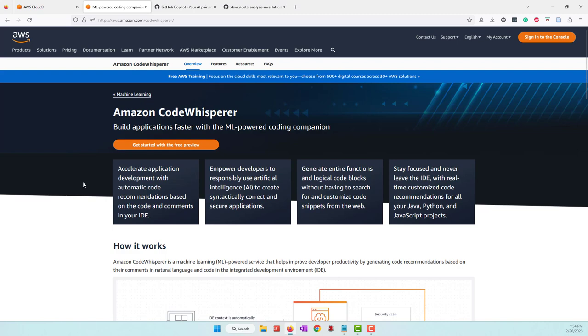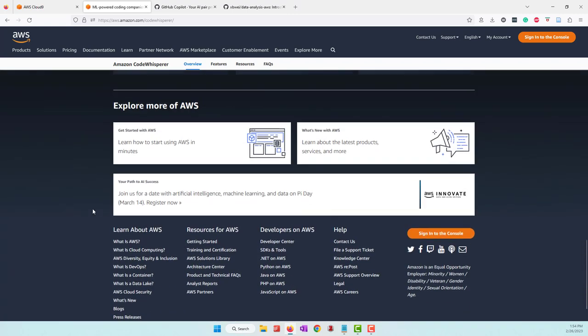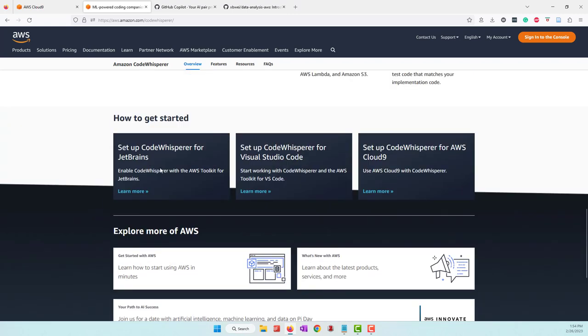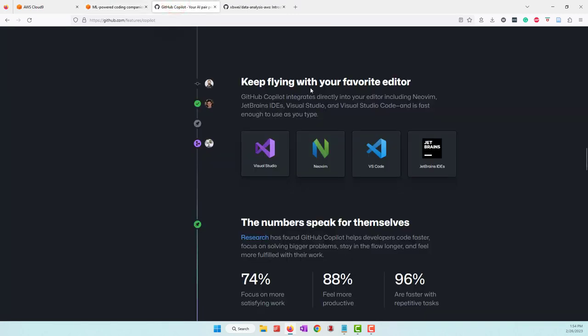Especially if you are using a lot of AWS services, CodeWhisper is a machine learning powered coding service which supports JetBrains, VS Code, and also Cloud9. Today we'll use CodeWhisper as an example to demonstrate how we can use AI to help us code. I think both services provide pretty much similar functions.